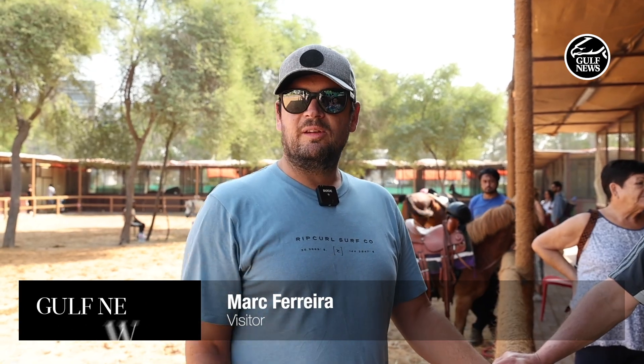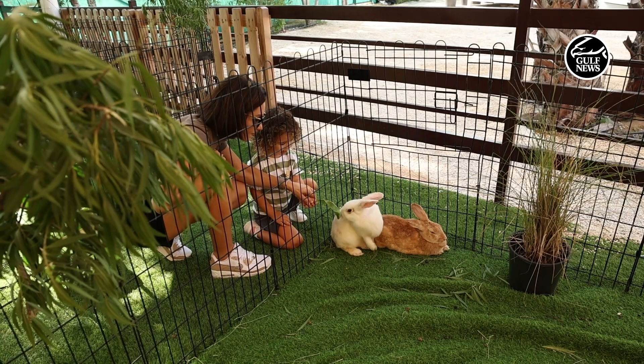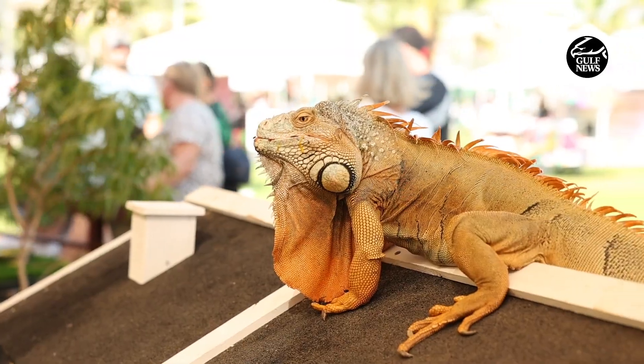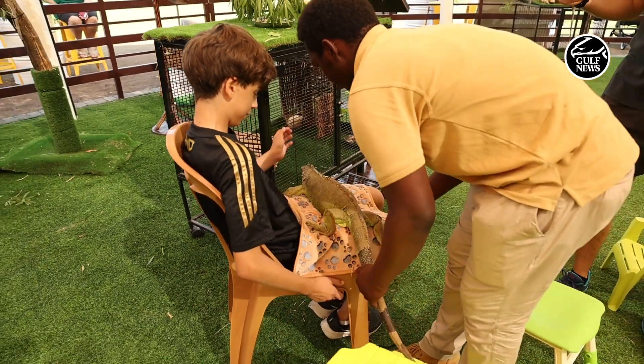Once we had something to eat, my son came — we came before and he liked to ride on the horses, so we came and fed some carrots to the horses, which is really nice. We had horses back home in South Africa. Then we'll probably go across to the petting zoo — it's really nice to see all the different animals. He's two and a half, so he loves to see and play with animals.